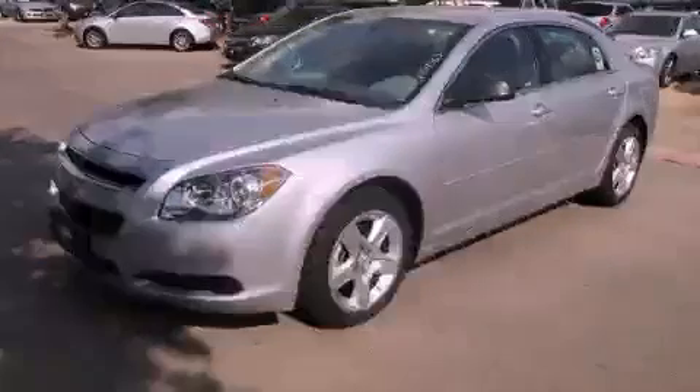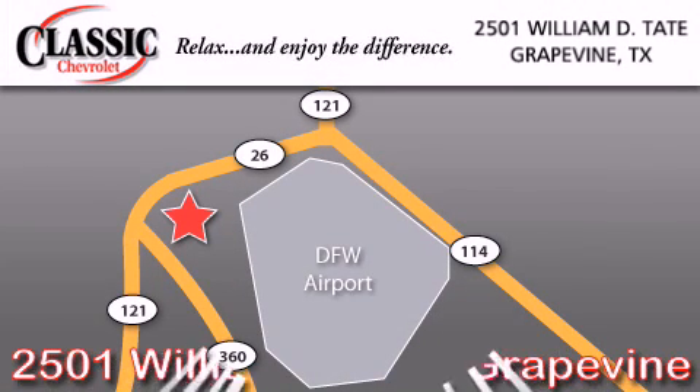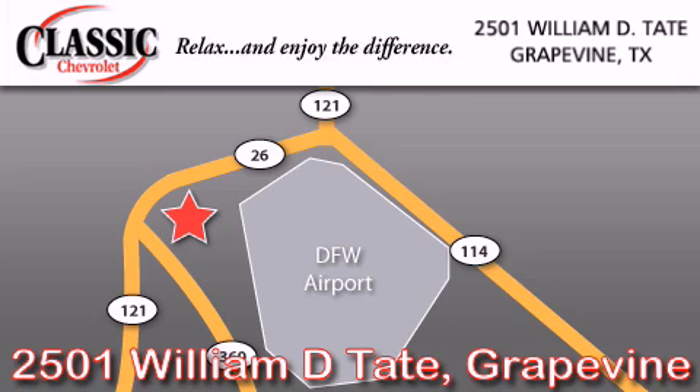Please call today to reserve this vehicle for a test drive. Classic Chevrolet is located at 2501 William D. Tate in Grapevine. Our goal is to exceed all of your expectations to ensure that you'll return for future visits. We'll see you next week.